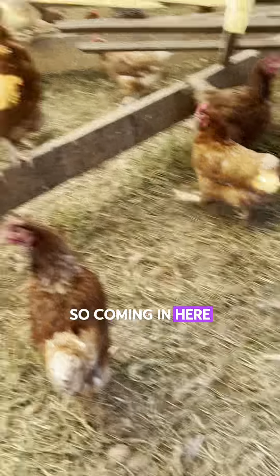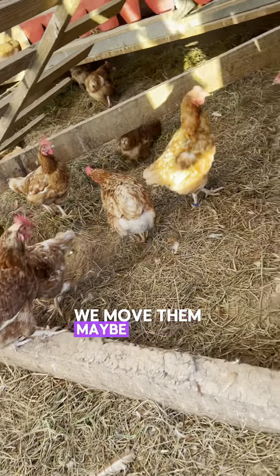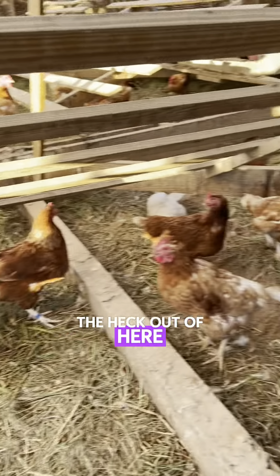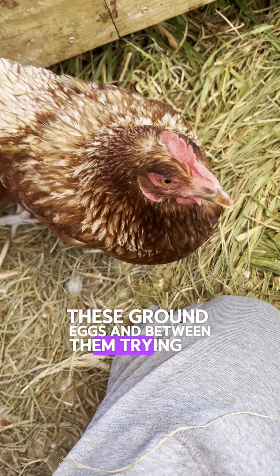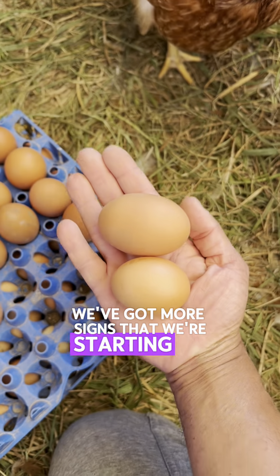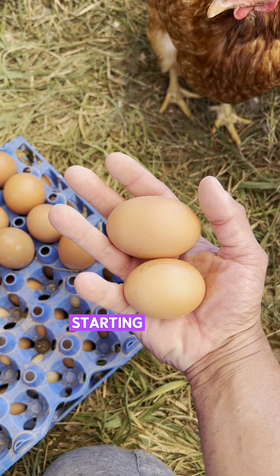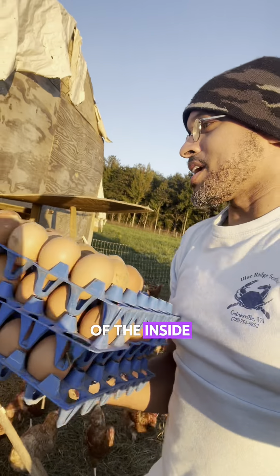Coming in here, you guys now get to see what it looks like when they've been in the same spot for about four days before we move them. This is getting pretty soily and it's about time for them to get out of here, but for now we're just gonna have to deal with the dirt and pick up these ground eggs. We've got more signs that we're starting to lay more eggs — see how big that egg is? That's definitely going to be a double yolker.